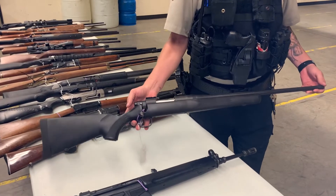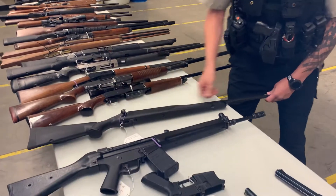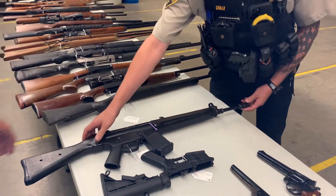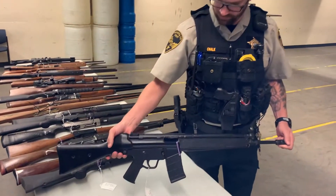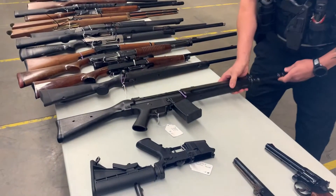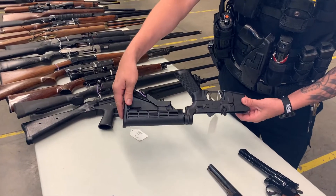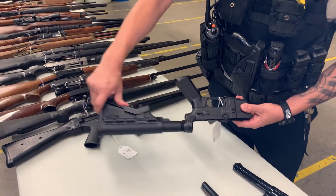Mossberg in 308, no scope, average condition. Sentry Arms in 223 with a 20-round mag, average condition — it's an HK 93 copy. DPMS lower assembly — it is complete and functional.